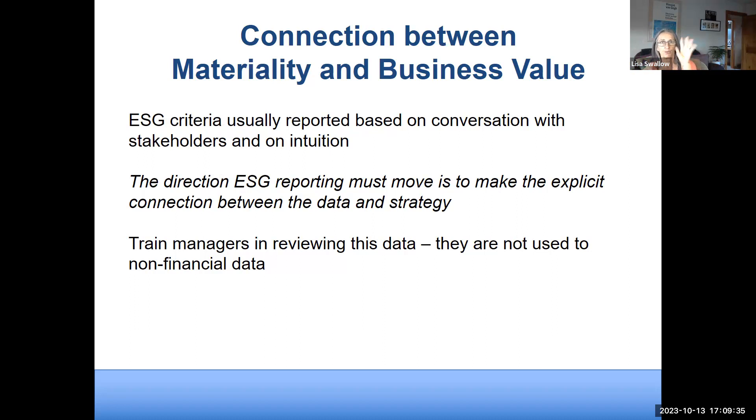Don't just assail people with a bunch of data — connect the data to your financial strategy, company products, goals, and vision. You also need strategies in place to train people, because many stakeholders have never seen this data and are only used to looking at balance sheets and profit and loss statements.